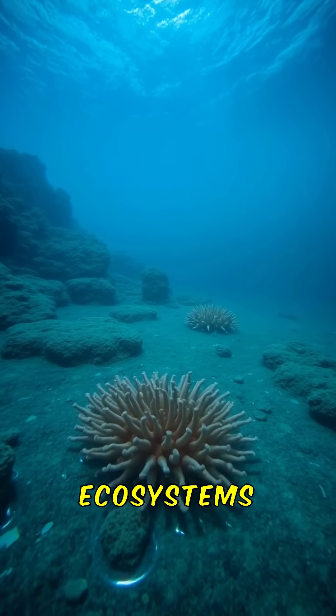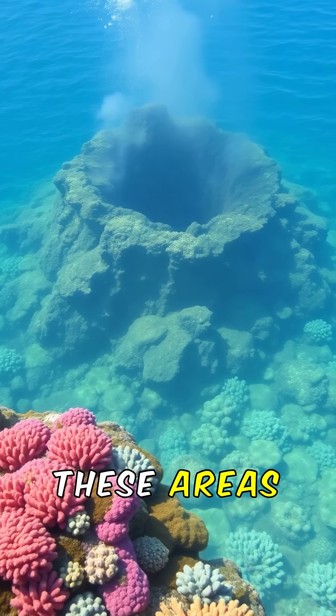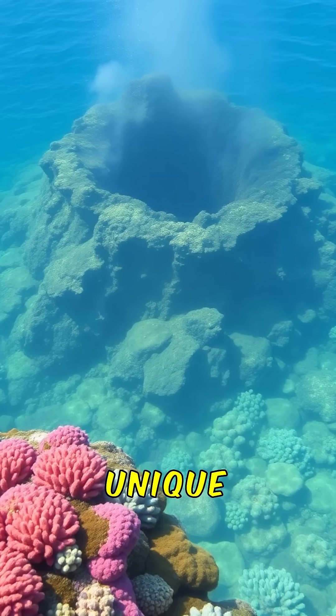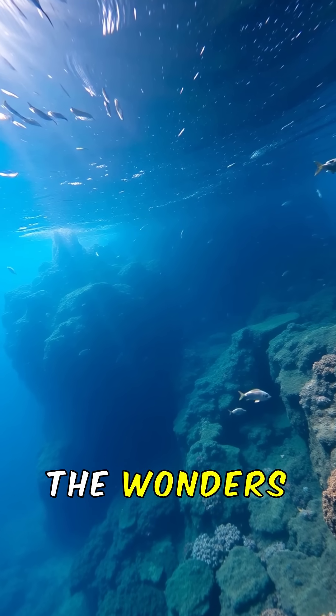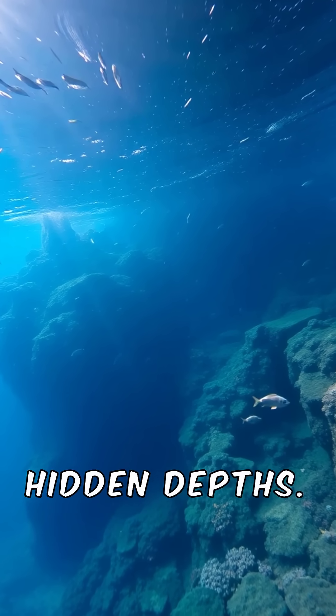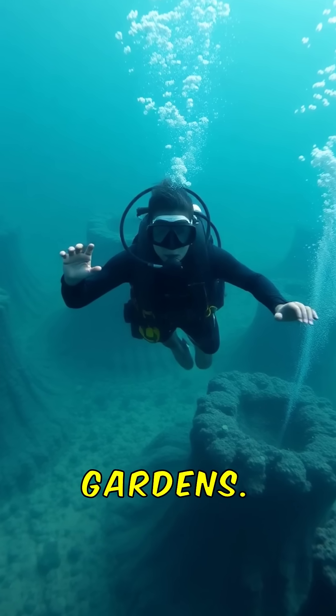The study of these ecosystems is crucial for conservation efforts. Protecting these areas ensures the survival of unique species. Hydrothermal vents are a reminder of the wonders of our planet's hidden depths. Let's continue to explore and protect these incredible underwater gardens.